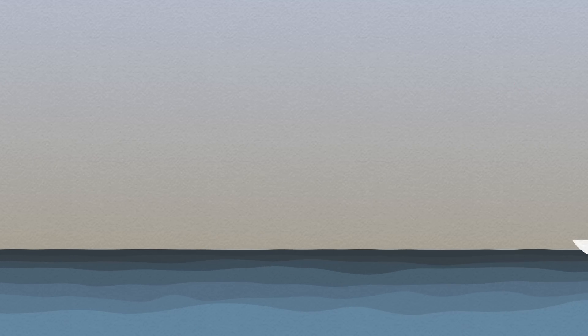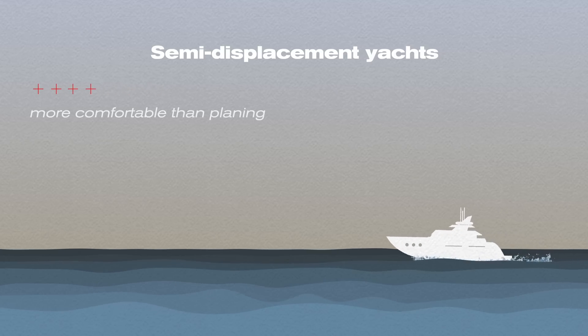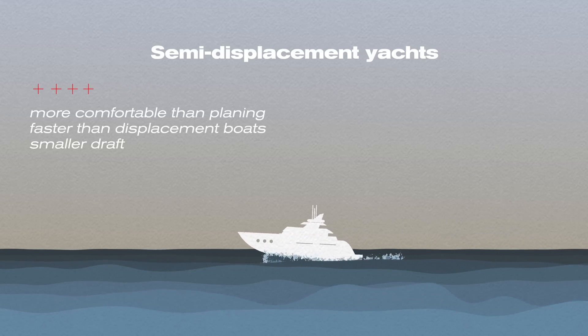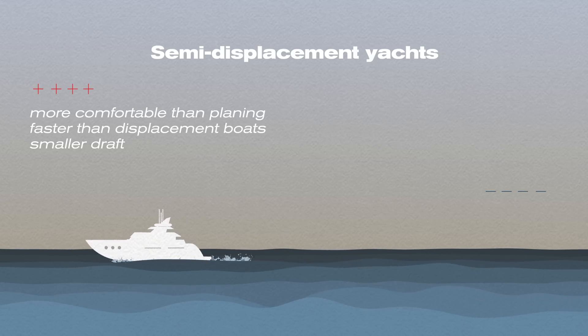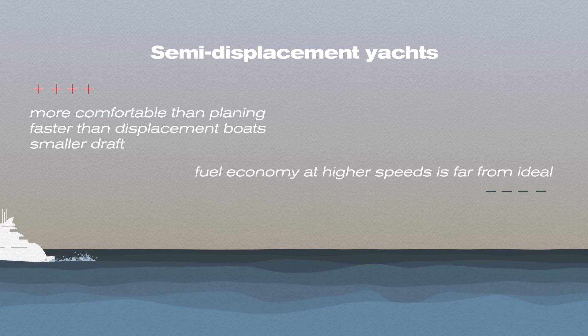Number three: semi-displacement yachts are a blend of the first two types. They are more comfortable than planing and faster than displacement boats. They have a smaller draft and are capable of withstanding weather to a certain degree. However, they still need an expensive stabilizer system, and fuel economy at higher speeds is far from ideal.